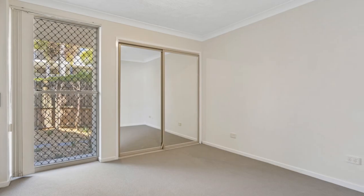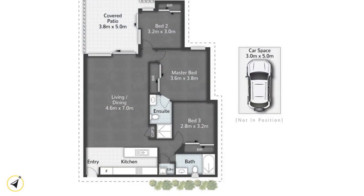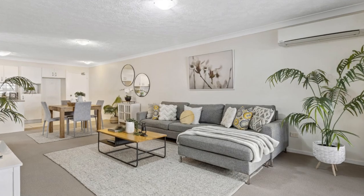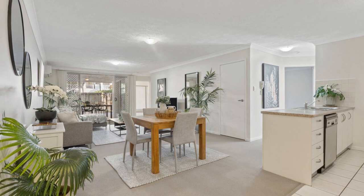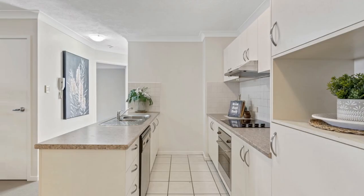positioned with great flow between living areas, and overlooks the outdoor entertaining area and courtyard. With three good-sized bedrooms, all with the added convenience of built-in wardrobes, the main bedroom also features the added luxury of a freshened up ensuite.